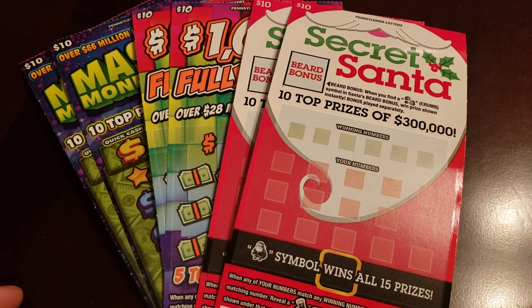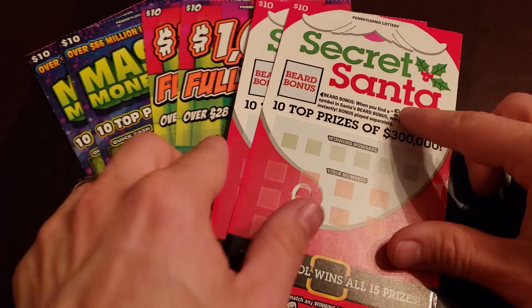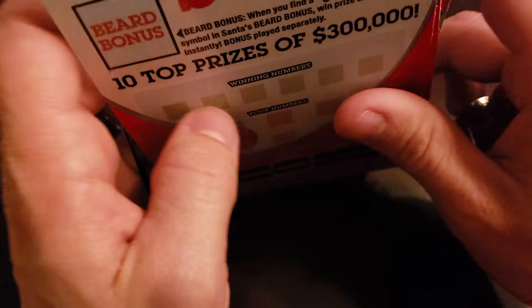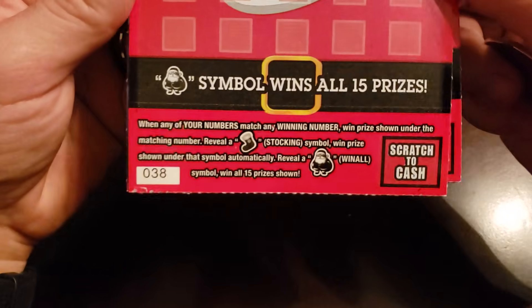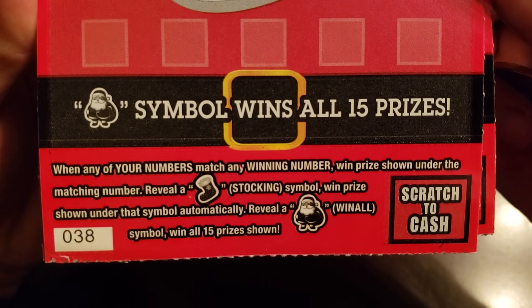What's up everybody! I've got two Secret Santa tickets, two $1000 Fully Loaded, and two Massive Money Match Secret Santa tickets. Up here if you find the crumbs you win the prize. Down here matching numbers stocking is the auto win.